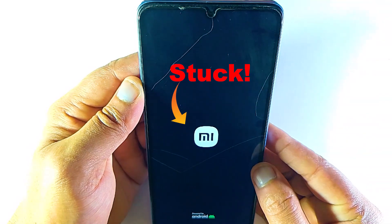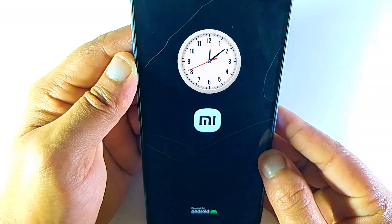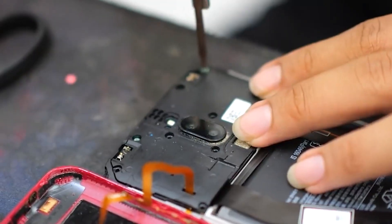Your phone is stuck on the MI logo for a long time. You are waiting for your device to complete the boot, but it doesn't end. Here are a few easy and effective ways to fix this without going to the repair shop.